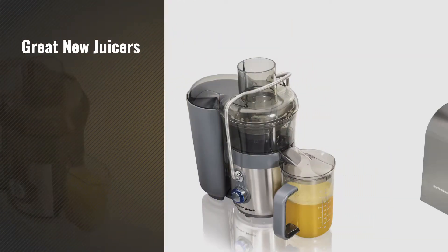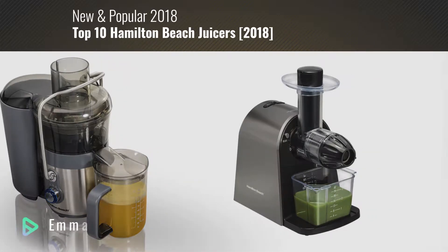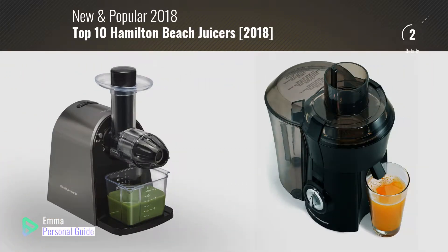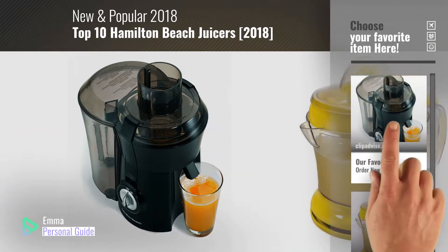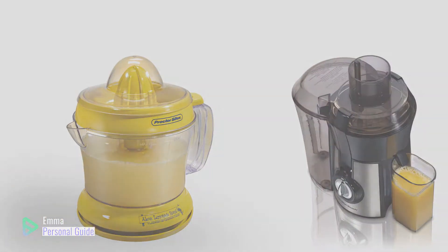If you're looking for great new juicers, this video is for you. My name is Emma, your personal guide, welcome to our channel. At any time you can click this circle in the corner and get more info and real-time deals on your favorite products. Ready? Let's start.